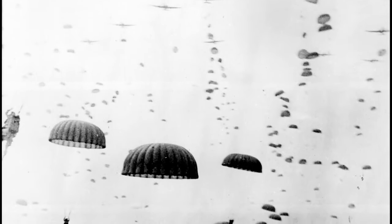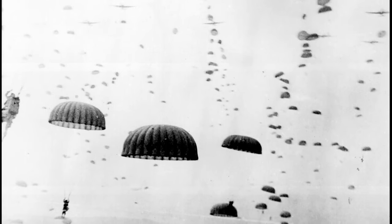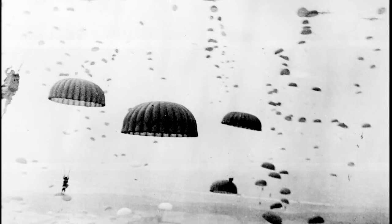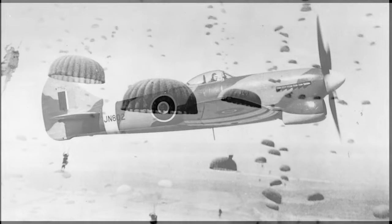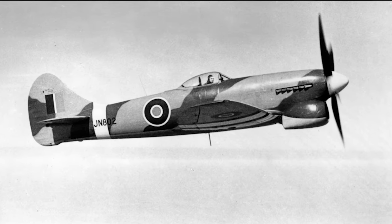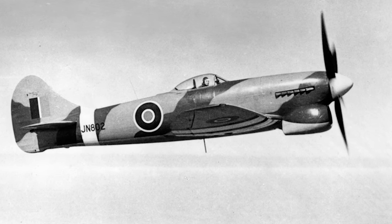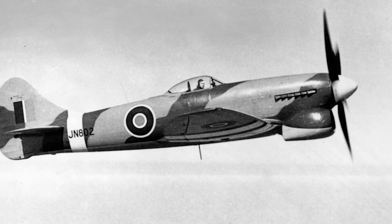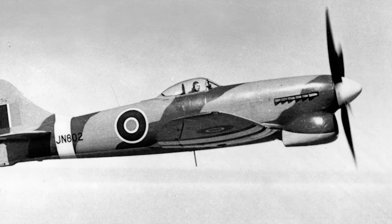In September 1944, the Allies set forth with Operation Market Garden, a daring plan to seize key bridges in the Netherlands and pave a direct path into Germany. While airborne troops descended to secure these vital structures, the Tempest took to the skies. Primarily tasked with air superiority missions, they were pivotal in fending off any lurking Luftwaffe presence. Apart from offering a protective shield against Luftwaffe fighter bombers, Tempests engaged in strafing runs against German ground targets, supplementing the ground attack prowess of their cousin, the Hawker Typhoon.